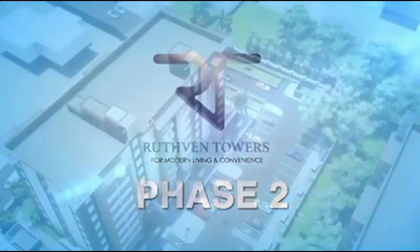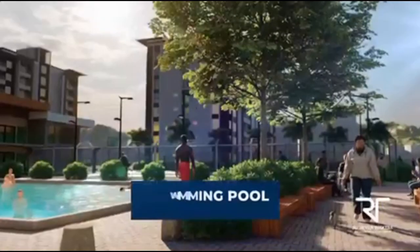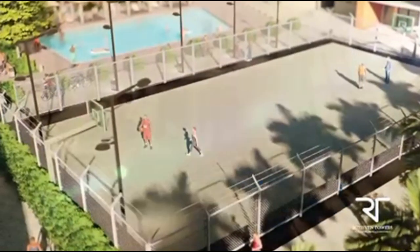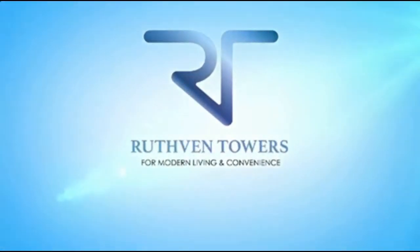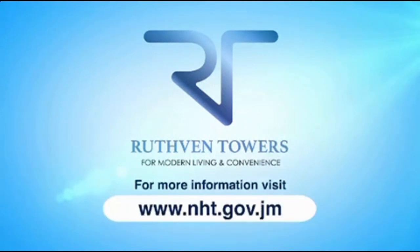In phase two, the NHT will introduce additional apartments, select shops, a swimming pool, tennis and multi-purpose courts, and a gym — making Ruthven Towers the complete living experience. For more information, visit www.nht.gov.jm. Ruthven Towers: for modern living and convenience.